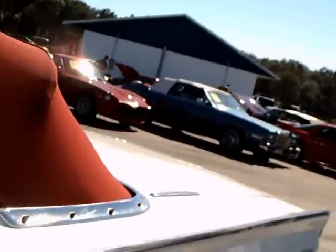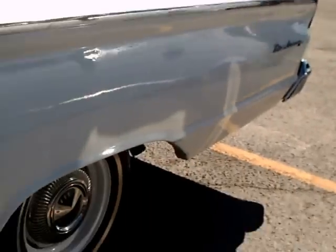Notice just hubcaps and narrow white walls. The interior looks like a new interior here as far as the seats go. Bench seat in the front, plenty of room. This is a nice cruiser.